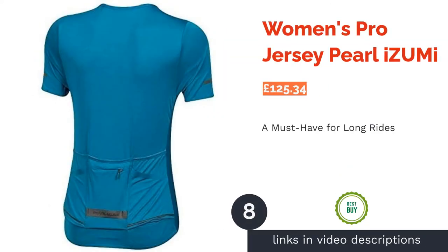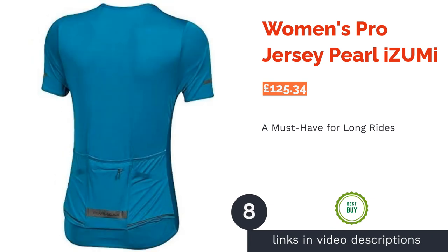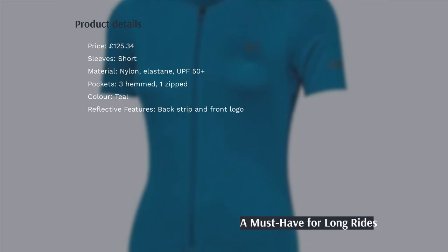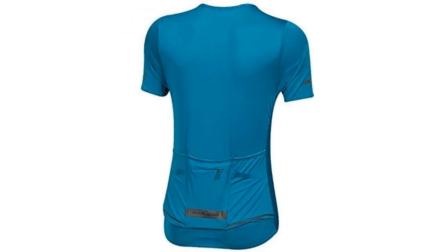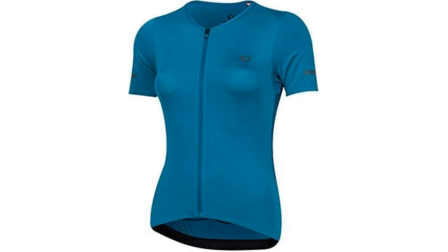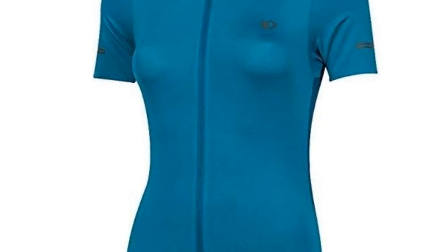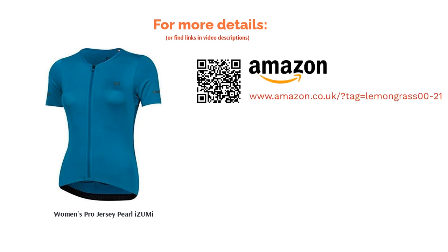The Pro Jersey from Pearl Izumi is one of the most popular cycling tops for women on the market. One of the main reasons is the inner cool fabric, which is remarkably breathable and exceedingly wicking, ensuring that the rider stays cool on those long climbs and even longer rides. It has a 50-plus UPF rating, mesh side panels for greater airflow, and an impressive four hemmed pockets plus one zip for your valuables. The cut also provides a slightly longer tail and arms for not just comfort but a flattering modern silhouette.